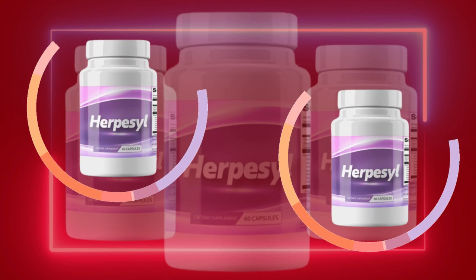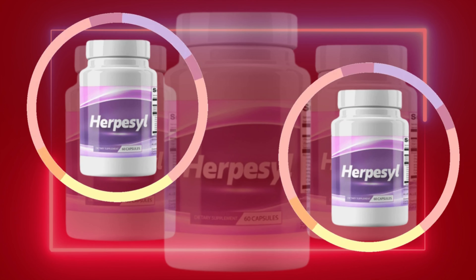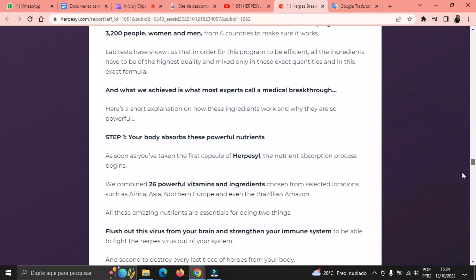I also have two really important alerts, so pay close attention to what I have to tell you. The first thing you need to know about Herpacil is: be careful with the website you're going to buy Herpacil from, because Herpacil is only sold on the official website. I left the link to the official website down below in the description of this video.